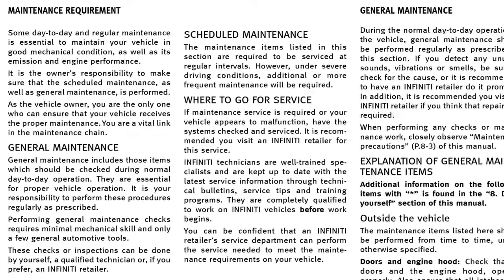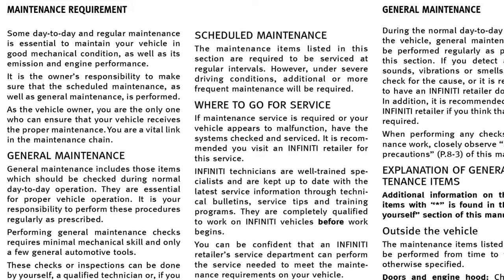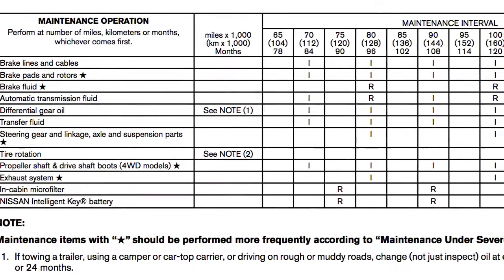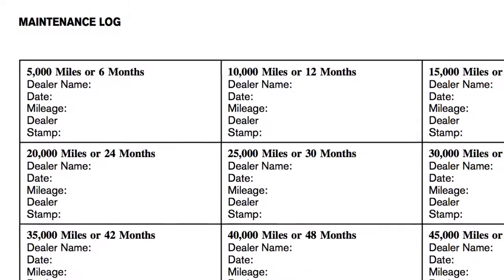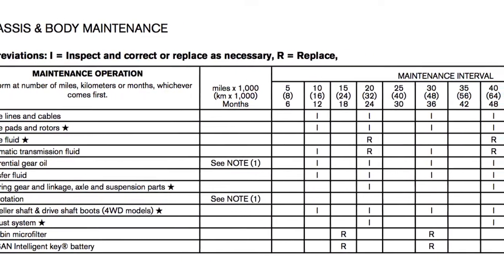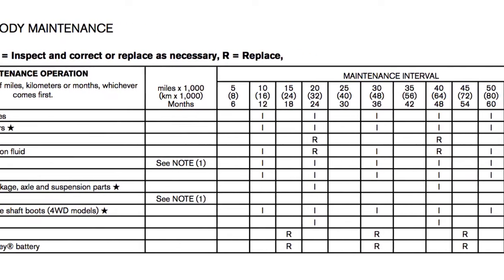Recommended maintenance and a maintenance log can be found in the Maintenance and Schedule section of your Owner's Manual. The maintenance schedule can assist you in performing the recommended maintenance services and help keep appropriate records of services performed. The services listed represent the minimal factory recommended requirements for each time mileage interval.